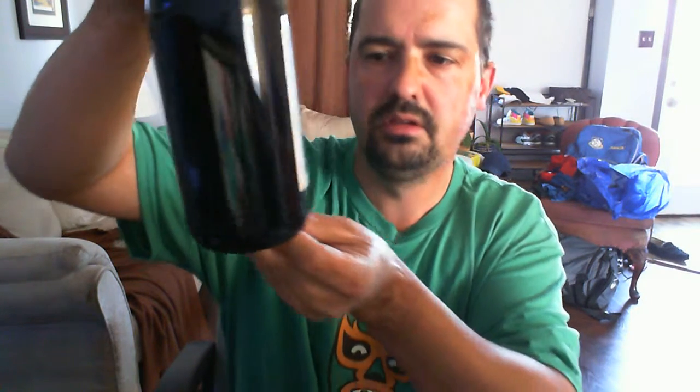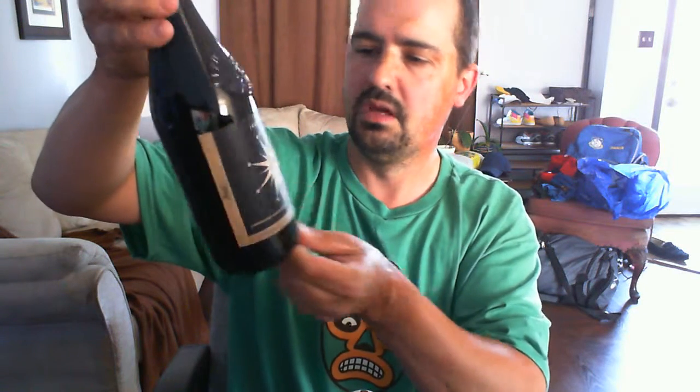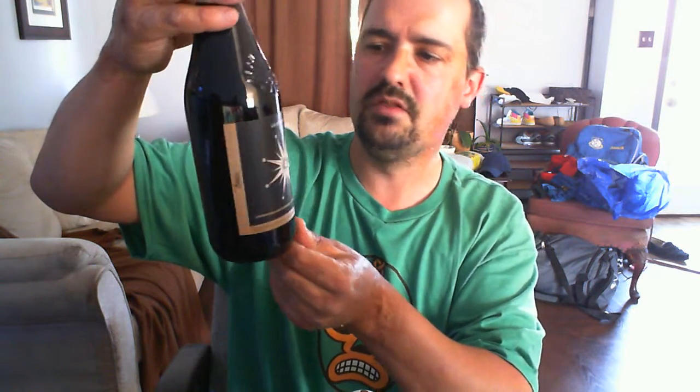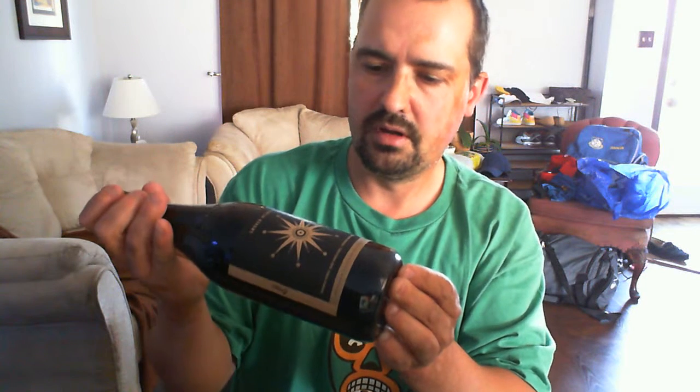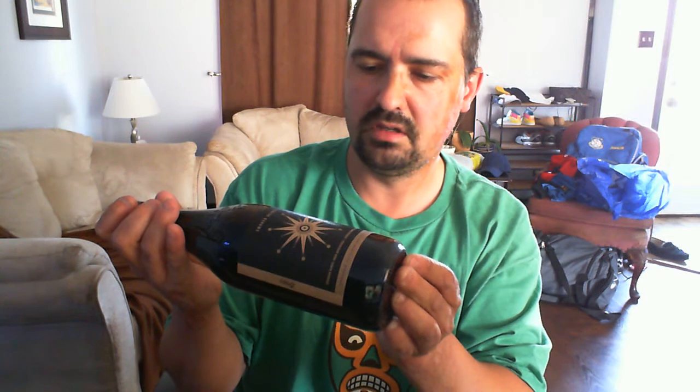Smoked Helmet. This is a Bourbon Barrel Aged Roche Stack plus Bourbon Barrel Aged Dark Helmet. So it's the Roche Stack and the Dark Helmet combined and barrel aged in bourbon. It rings in at 9% ABV. The Bourbon Barrel Aged Roche Stack was aged 5 months and the Bourbon Barrel Aged Dark Helmet was aged for 6 months.